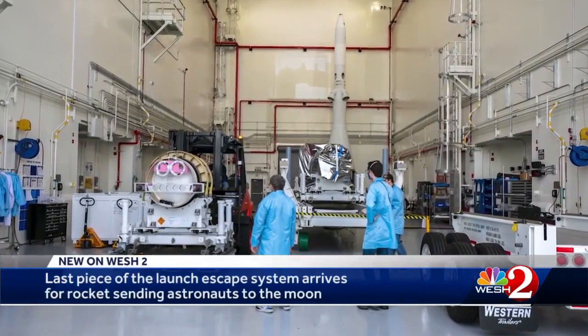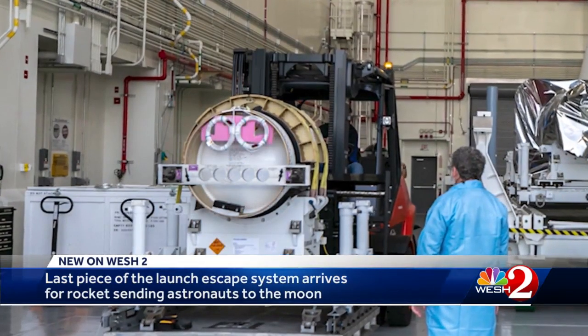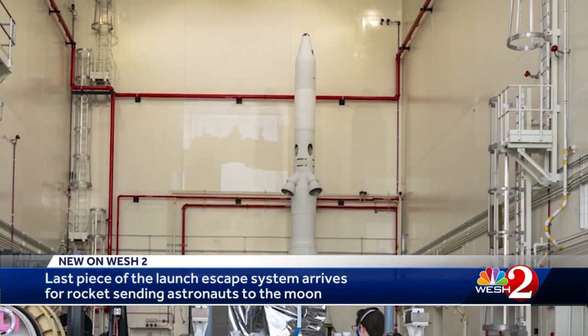Sitting in a hangar, the power of a newly arrived rocket motor is well disguised. This attitude control motor in the foreground is the last important piece of the launch escape system there in the background.